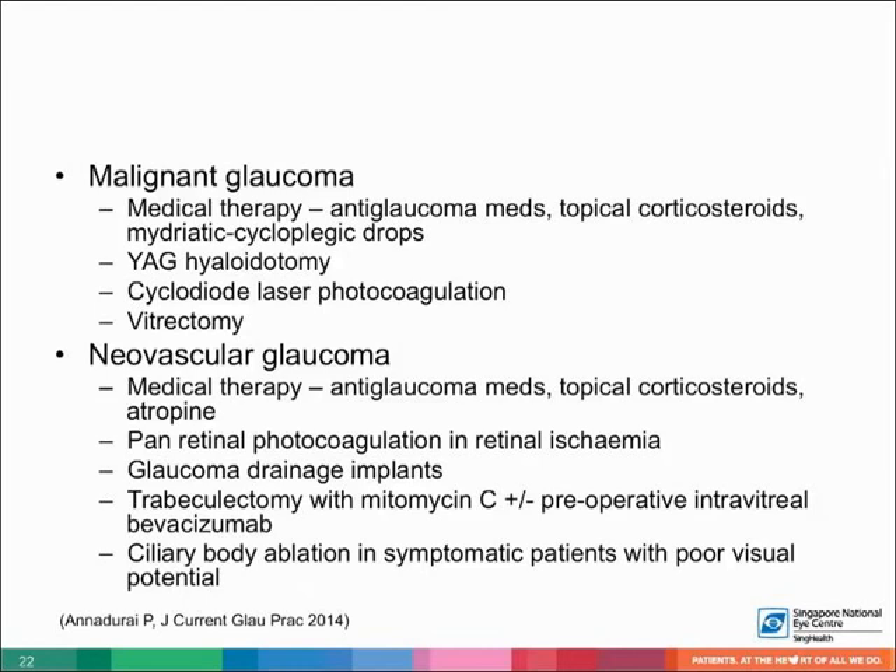Hyaloidotomy can be done to disrupt the anterior hyaloid face in pseudophakic and aphakic eyes, and cyclodiode laser photocoagulation can be done to break the cycle of aqueous misdirection. In cases of laser and medical therapy failure, vitrectomy can be done.